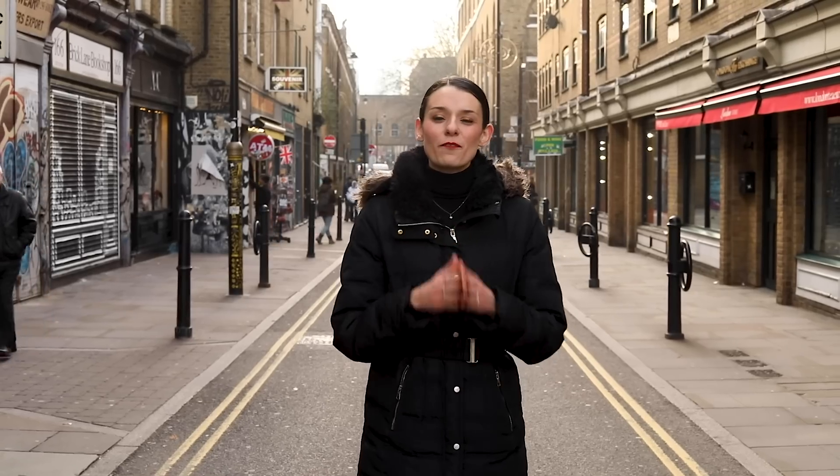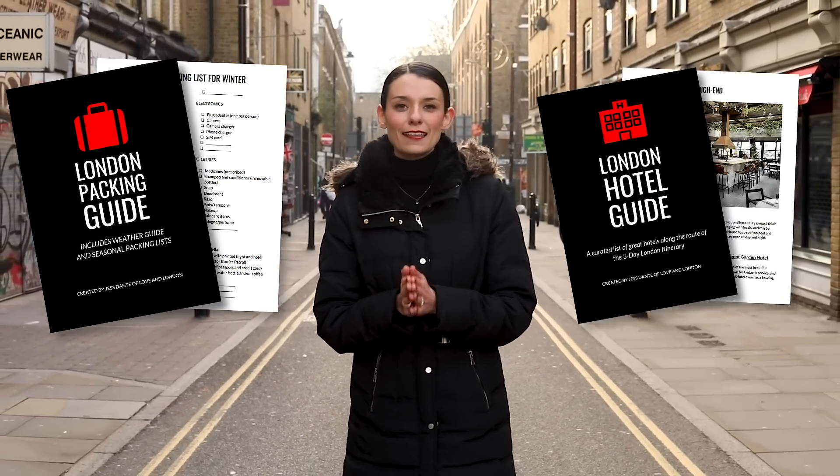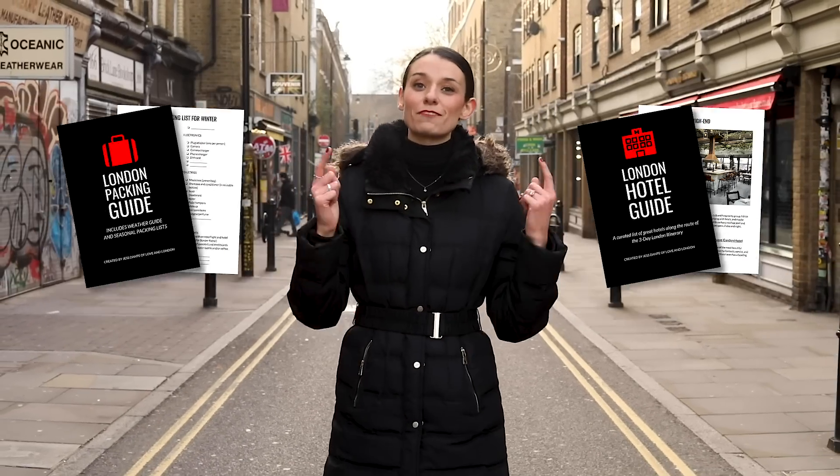The three-day itinerary is available now and I have a special offer for you. If you get it within 72 hours of this video being published, you will get for free my London packing guide as well as a hotel guide that tells you where to stay that is along the itinerary route.